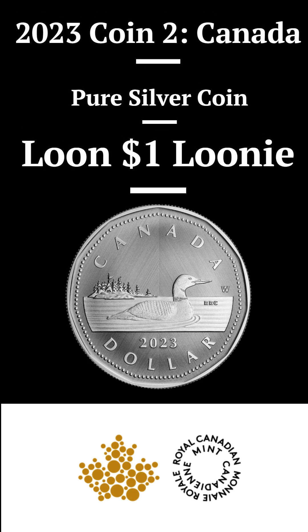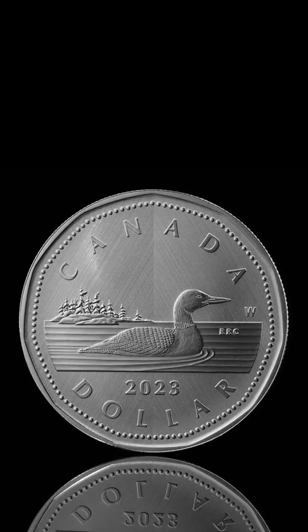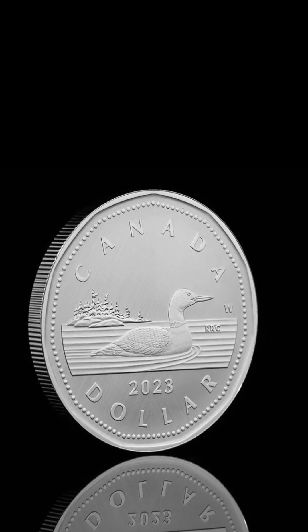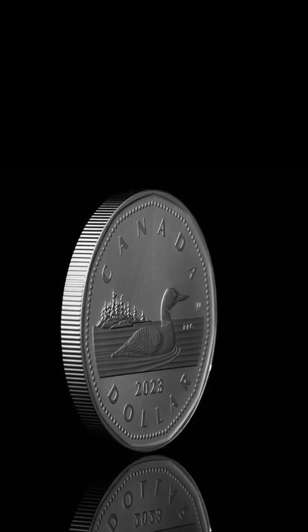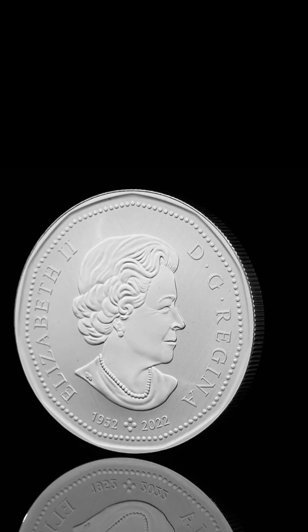Introducing coin number 2 in the inaugural Tribute W. Mint Mark series, hailing from our esteemed Winnipeg facility. This series pays homage to Canada's circulation coins, commencing with the $2 piece and progressing to this exquisite pure silver Loonie. Emblazoned with the iconic image of a solitary loon serenely gliding upon water, this coin represents the heart and soul of the Canadian dollar. It is this enduring image that has lovingly earned Canada's unit of currency the nickname, Loonie.